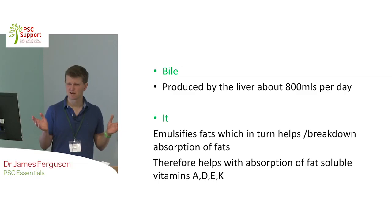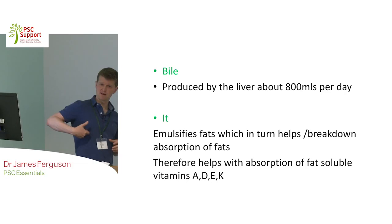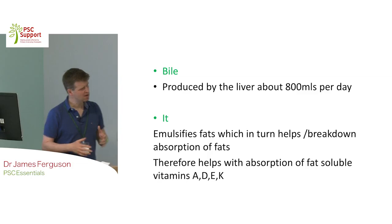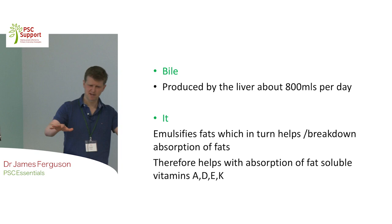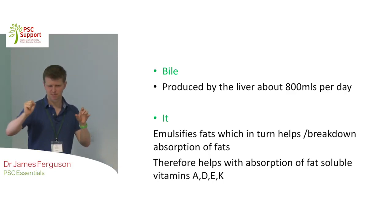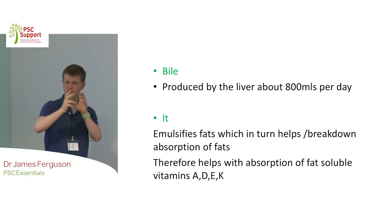Most animals produce bile. The human adult liver produces about 800 mls a day - that's a lot. If we stick a drain into someone's liver and they've got a bile duct completely blocked, that's how much comes out each day, and people get pretty dehydrated quickly. Predominantly, bile's role is to emulsify fat. If you've got a really fatty dish and you put in some washing-up liquid, you see it goes into big droplets - that's emulsification. Bile does that, giving enzymes a bigger surface area to break down fat.